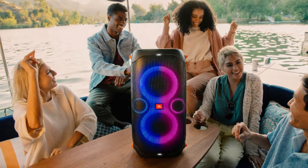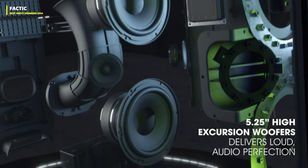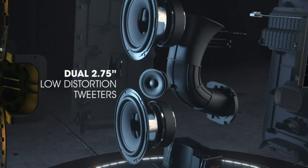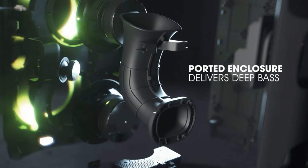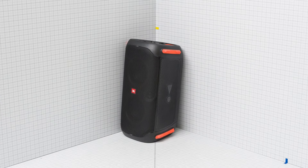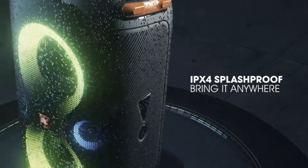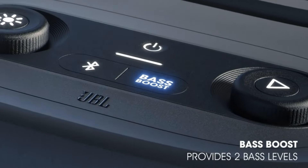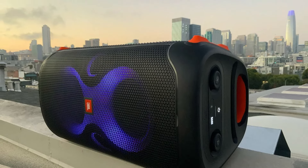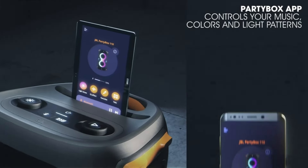Number 1, the JBL PartyBox 110 stands out as a powerhouse among portable boombox speakers, surpassing even JBL's own Boombox 2 in sound quality and performance. Its robust design features an integrated handle for easy transportation, although its solid build at 23 pounds and over 22 inches tall may not suit everyone's definition of portable. Whether standing vertically or horizontally, the speaker's rubber feet ensure stability. With up to 12 hours of playback time, the PartyBox 110 keeps the party going with a captivating light show that syncs to the rhythm of your music. Bluetooth and USB connectivity, along with guitar and mic inputs, offer versatile entertainment options, and its IPX4 splash-proof rating adds durability. You can also wirelessly link two speakers for stereo sound.